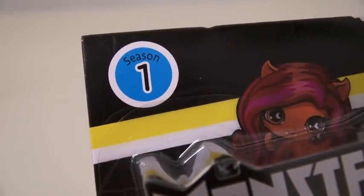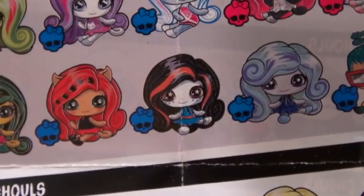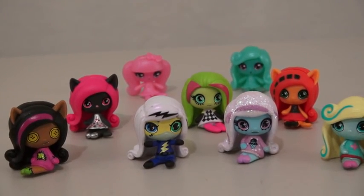Now this is just the first series, and more will come out in the future. I can't wait for figures like Deuce, Rebecca Steen, and Scalita. That is a complete series one of Monster High Minis.